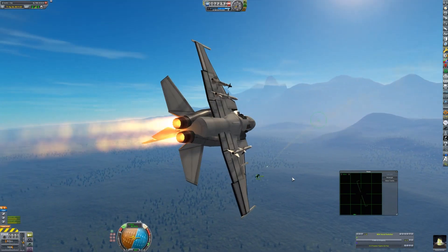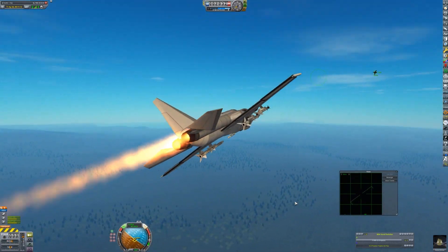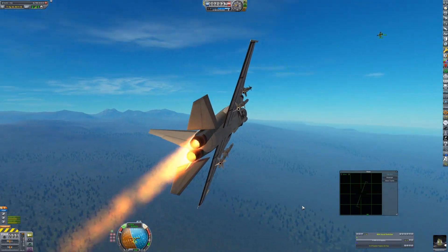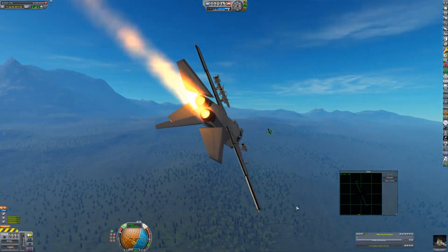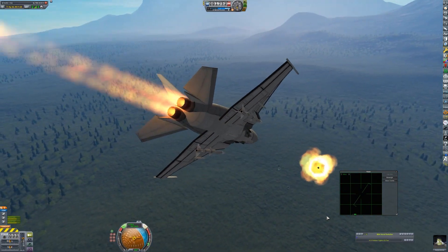D.D. is able to get tone again — FOX-2 — and the K-86 maneuvers out of the way. D.D. is able to keep turning and keep the craft right in his sights. Now the craft turns away from him. D.D. locks on, FOX-2, and this time it's a kill.